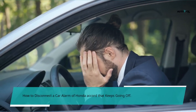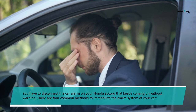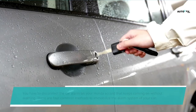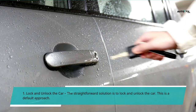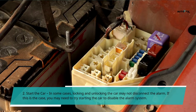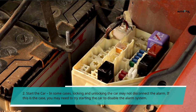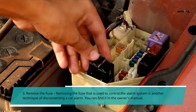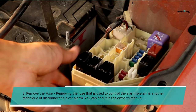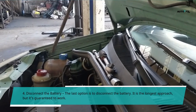How to disconnect a car alarm on a Honda Accord that keeps going off. There are four common methods to immobilize the alarm system: 1. Lock and unlock the car — the straightforward default approach. 2. Start the car — if locking and unlocking doesn't work, try starting the car to disable the alarm. 3. Remove the fuse — find the fuse that controls the alarm system, which can be located in the owner's manual. 4. Disconnect the battery — the last option; it is the longest approach but is guaranteed to work.